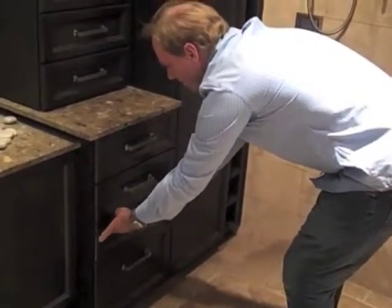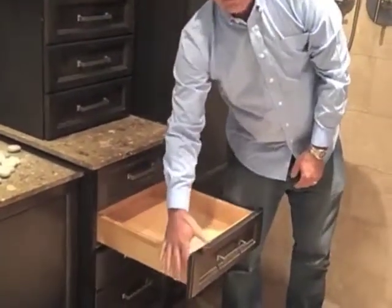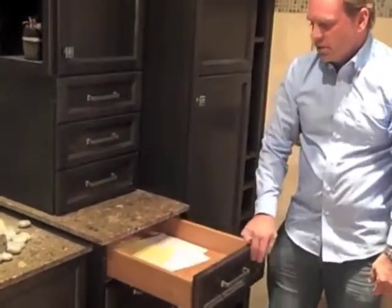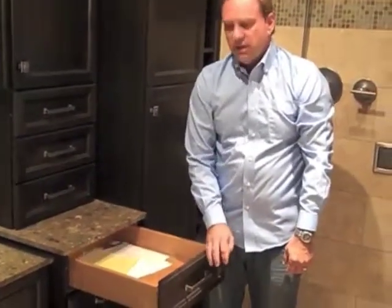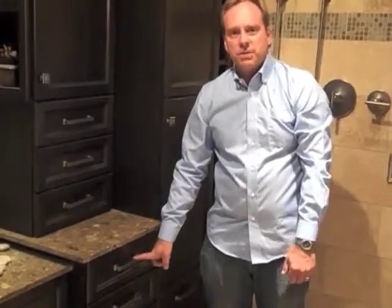If you want to go with a nicer drawer, you can always step up to a solid wood dovetail drawer. And if we want something beyond that, we can go up to a cherry drawer, which also has the dovetail. Any of these boxes are good quality boxes and you will get years of use out of them. The hardware on these are guaranteed for life, so if you ever have a problem with the hardware, you simply contact us and we'll get your replacement hardware.